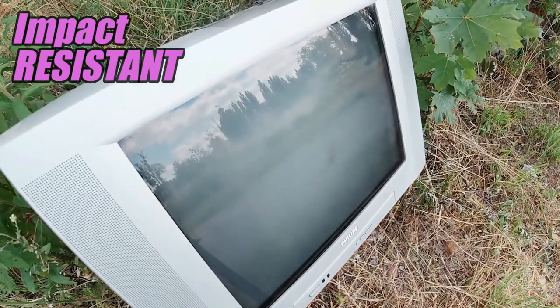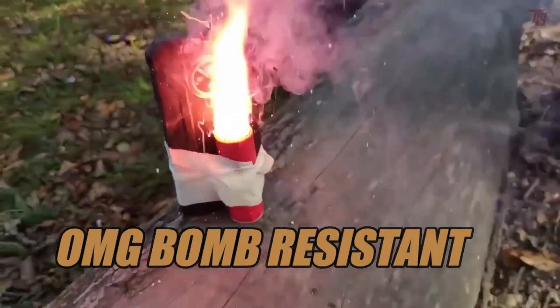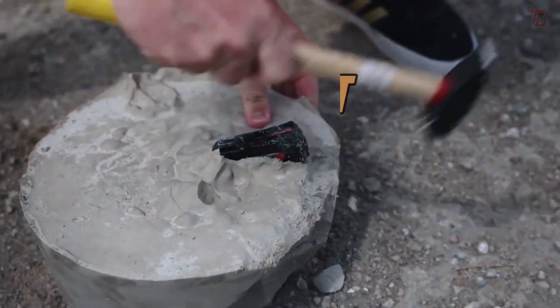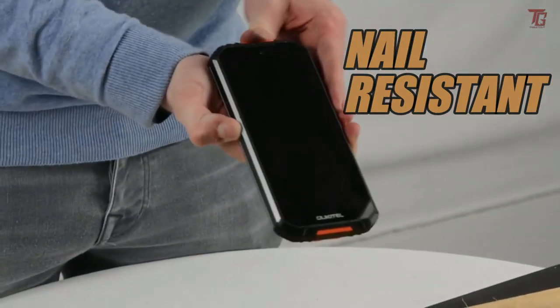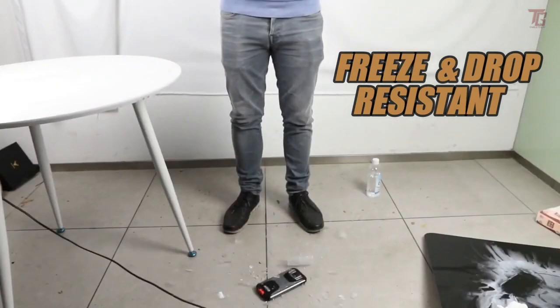Not only are these devices dust and waterproof and provide reliability, but they also are efficient with some good software and hardware, and lots of features that can be used for everyday use. But don't get carried away — they do have some faults, and therefore we need to be careful whether to buy and whether you'll be able to use them to the optimum.